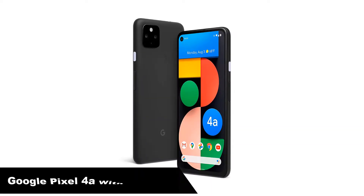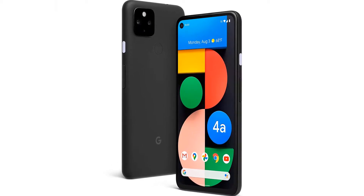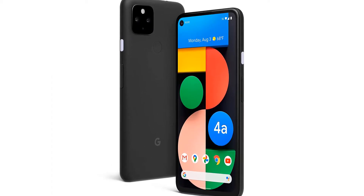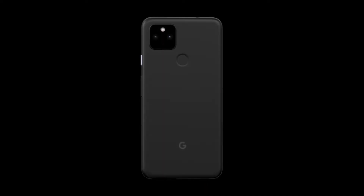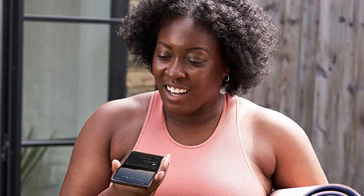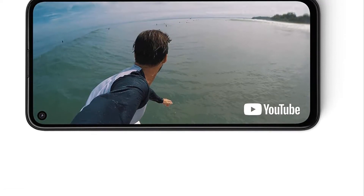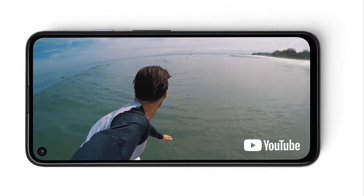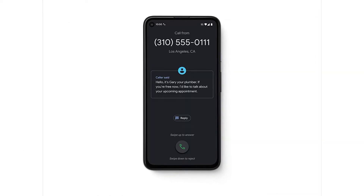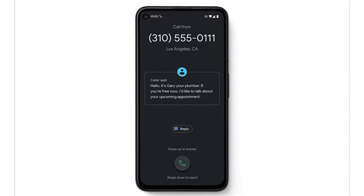Number 2. Our second best pick is the Google Pixel 4a with 5G phone. The latest generation of the iPhone SE tips itself as the best deal for a budget phone with premium features. However, if you're strapped for cash and want a solid flagship-level experience, we think the Pixel 4a with 5G is a much better deal than Apple's recycled iPhone 8. What we love most about the Pixel 4a with 5G is that beautiful, large OLED display — put it side-by-side with the iPhone SE and its LCD Retina display, and the difference is night and day.